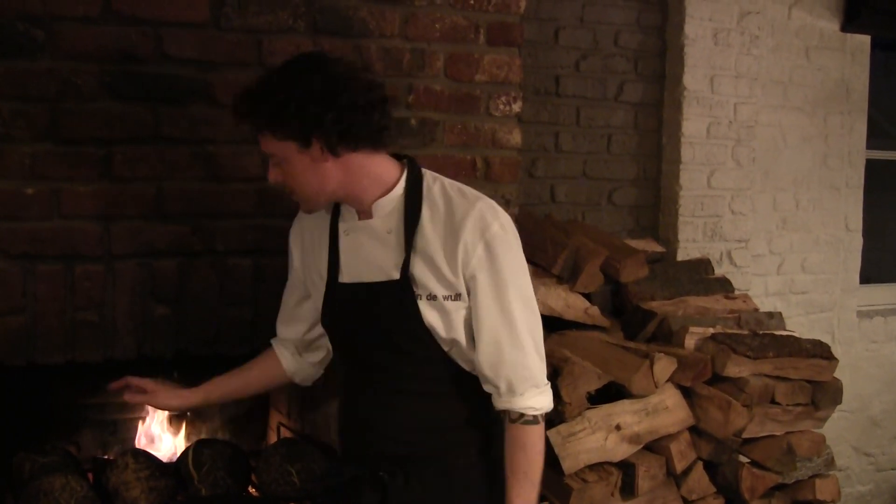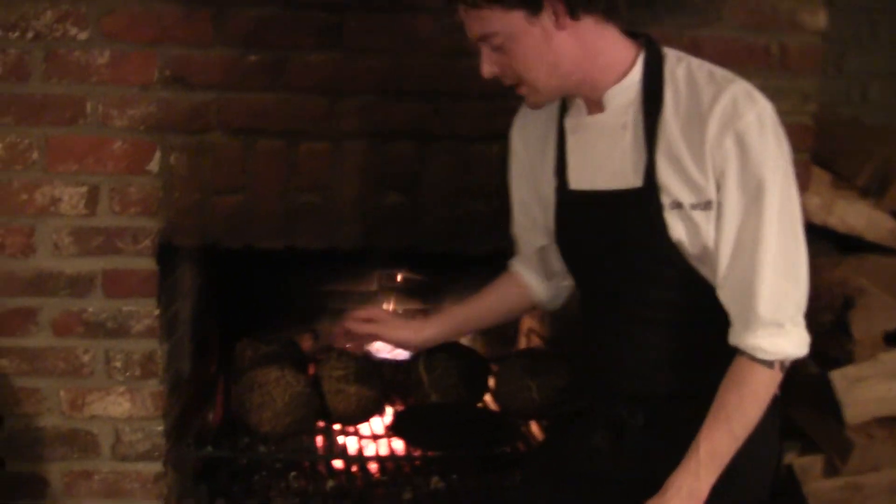It's basically that we use a lot of very simple ingredients to try to lift them up to a higher dimension. We're doing a lot of research into that. And one of those things, as I have right here, is a simple celeriac. Everybody knows a celeriac.